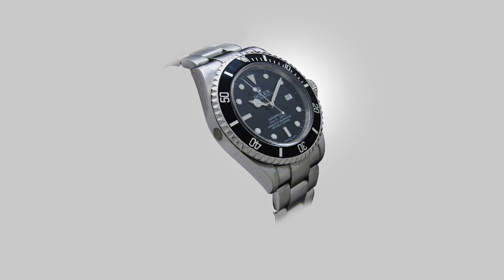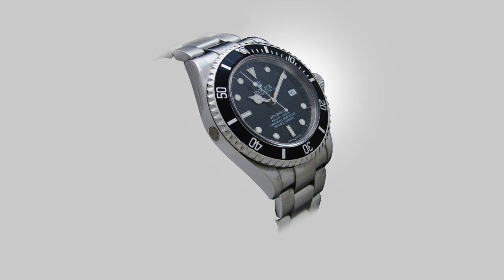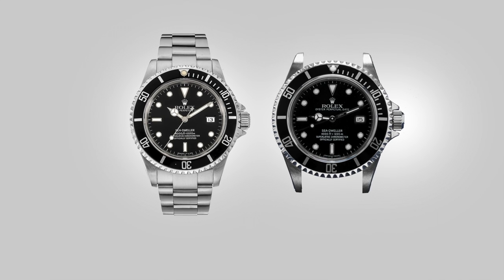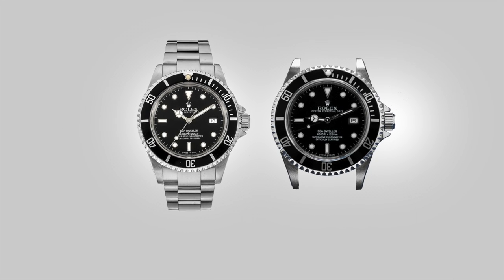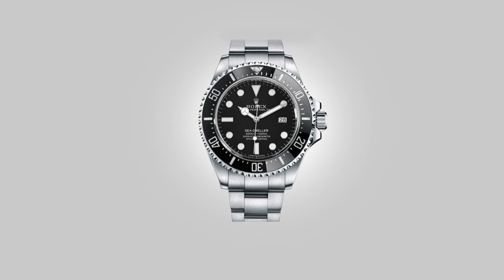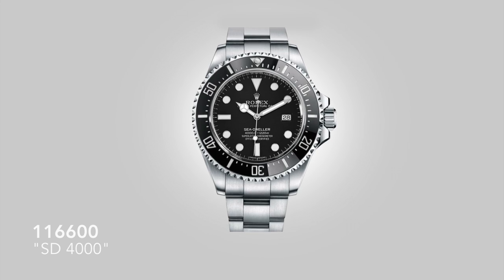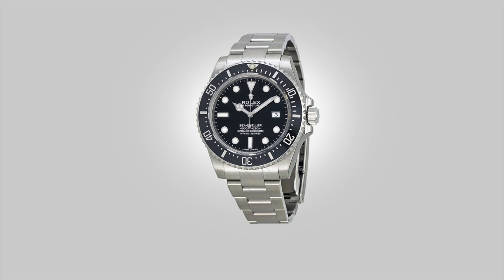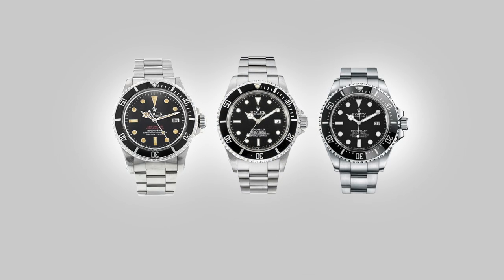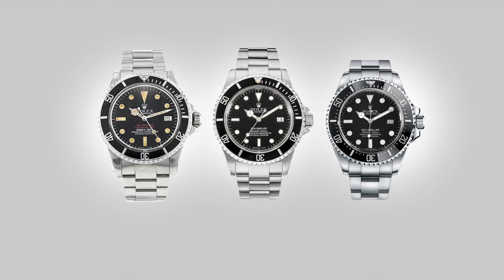It remains the same diameter of the Submariner cousin, but again has a thicker case and a thicker crystal — a true tool watch that is so refined, so simple and unassuming, but all the while outperforms any of the standard watches in its genre. The watch that came after it is broadly loved by the community: the first edition of the ceramic bezel Sea-Dweller, the 116600, and this was the final hurrah and swan song to the traditional Sea-Dweller line. A beautiful watch.